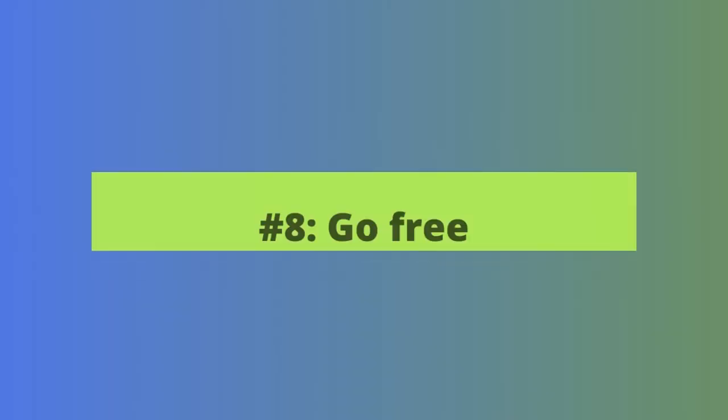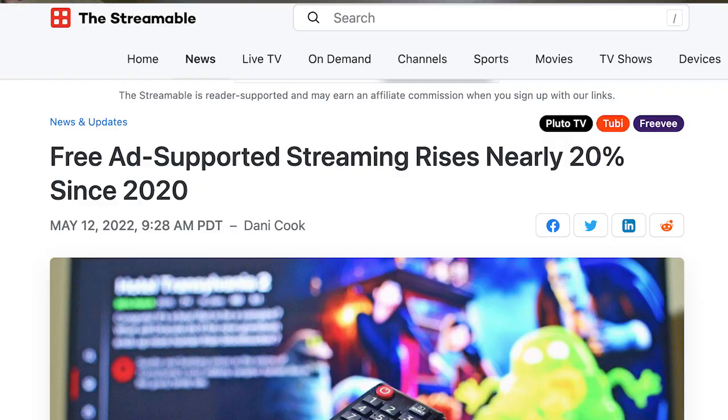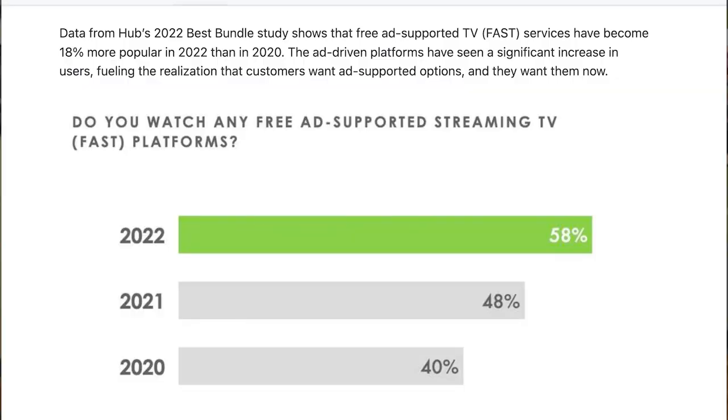Our eighth way to shave some money off your streaming expenses is by going totally free. Free ad-supported streaming services are huge right now — they're growing audiences faster than any other type of streaming service. We've covered some of the best free streaming services here, so watch our video. Free services like Pluto and Tubi are a great way to get free entertainment. In fact, if you switch to just free services and an antenna for your locals, you could take your streaming costs all the way down to zero.